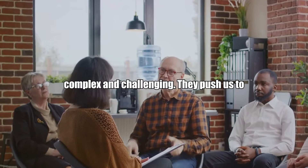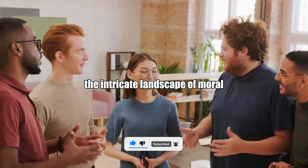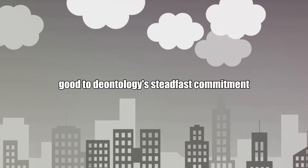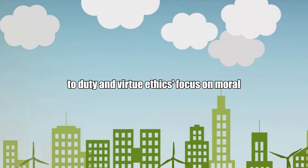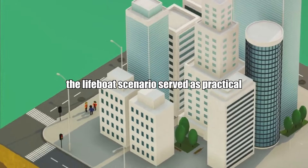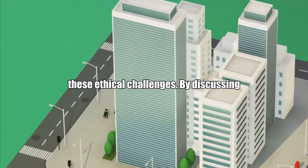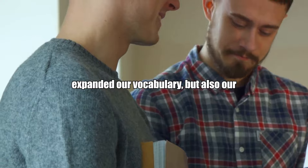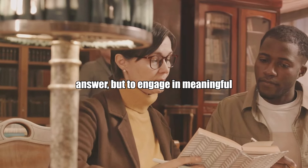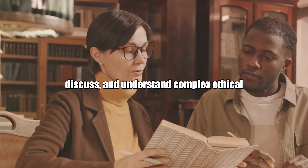As we have seen, ethical dilemmas are complex and challenging — they push us to question our deepest held beliefs and to wrestle with difficult decisions. Throughout our journey, we've explored the intricate landscape of moral quandaries, delving into frameworks that help us make sense of them: from utilitarianism's emphasis on the greatest good, to deontology's steadfast commitment to duty, and virtue ethics' focus on moral character. Our exploration of the trolley problem and the lifeboat scenario served as practical applications of these theories, stimulating thoughtful discourse. By discussing these issues in English, we've not only expanded our vocabulary but also our capacity for critical thinking. The goal isn't always to find the right answer, but to engage in meaningful dialogue and consider multiple perspectives — with these tools, you are now better equipped to navigate, discuss, and understand complex ethical dilemmas.